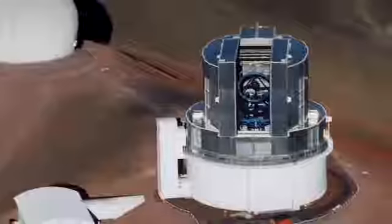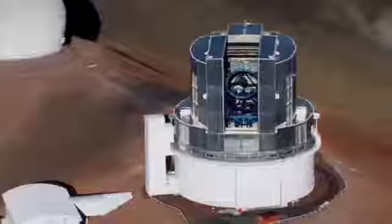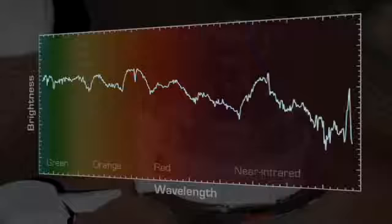Now, knowing the location of the infrared light echo, Dr. Krause and his team went searching for a far more elusive visible light echo. Using the powerful Subaru telescope in Hawaii, they succeeded in measuring the very faint light of the supernova itself, reflecting off the dust.